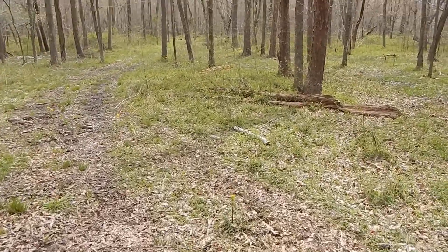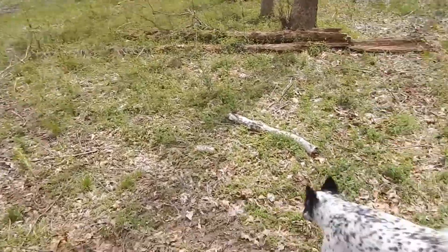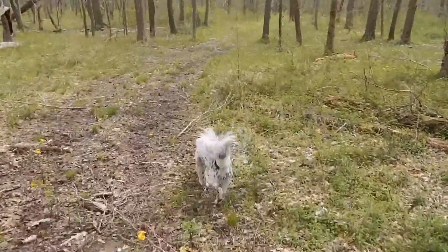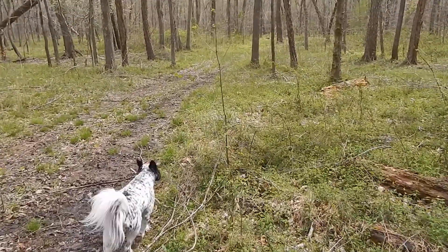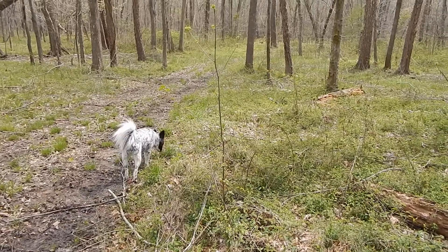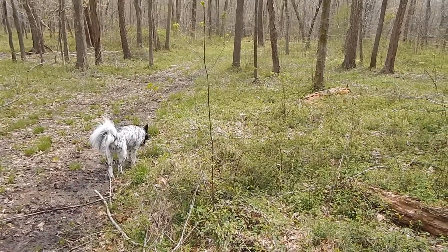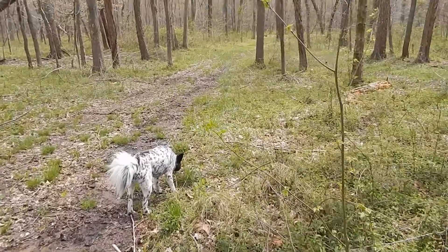Today is April the 5th, 2017, and we are going mushroom hunting. Mushroom dog is with me. We are hunting in around the area of Land Between the Lakes. If you know where Land Between the Lakes is in Kentucky, you can go to lbl.org for more information. Real great place to go. So let's see if we can't find some mushrooms.